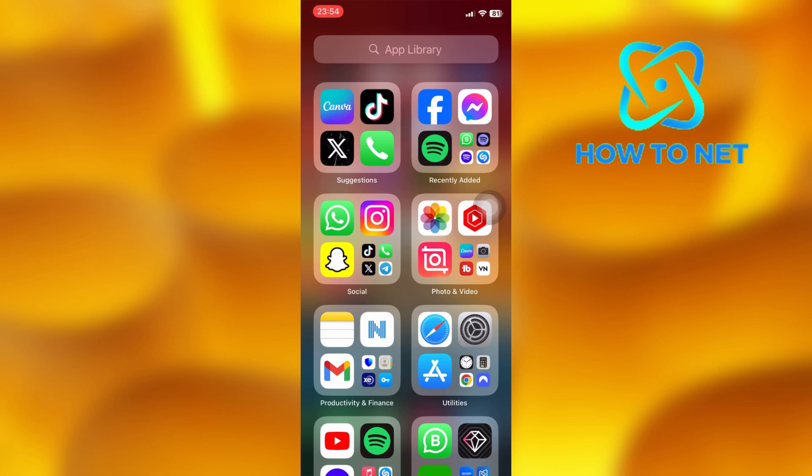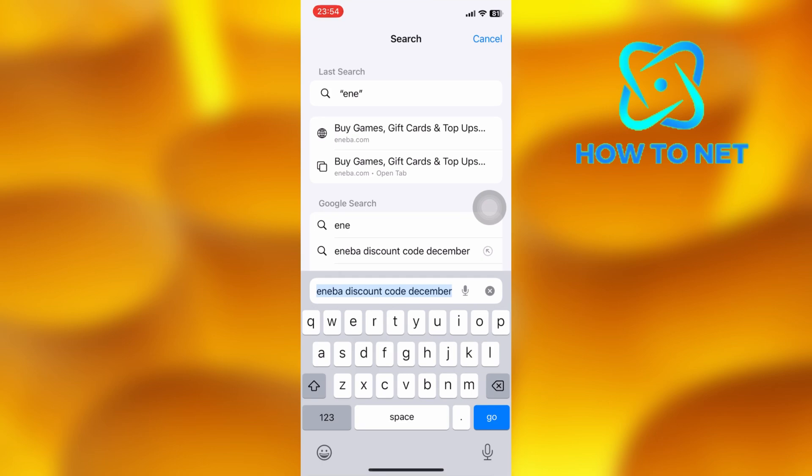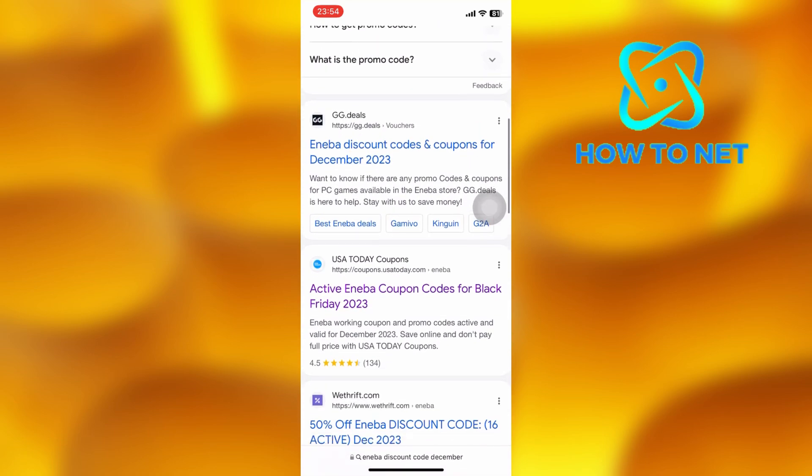To do this, simply open up any browser of your own choice. On the Safari search bar, type in Eniba discount code December. You will see a bunch of different websites, but you'll have to choose a legit website.